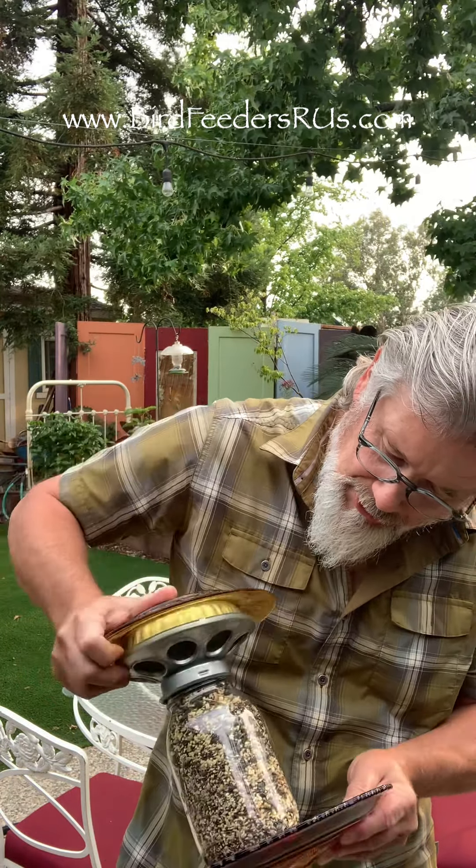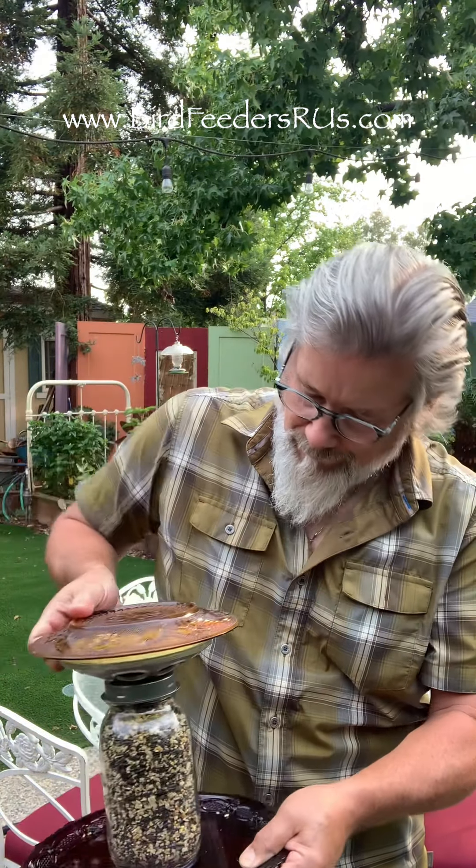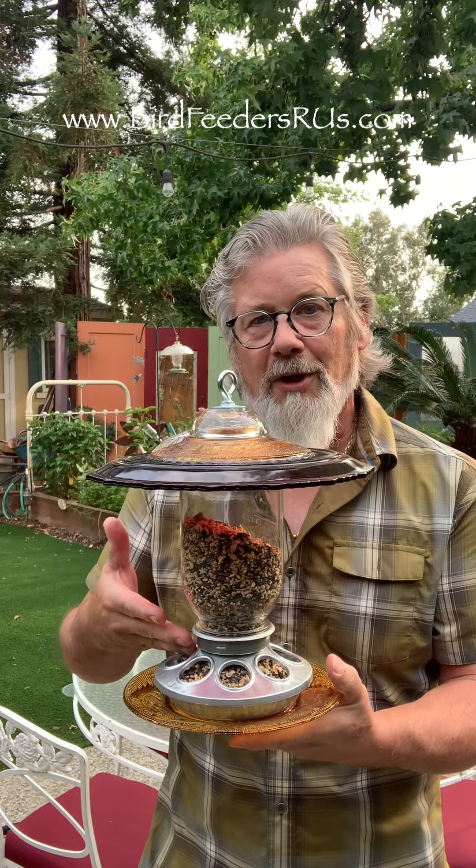Real simple — make sure you get it on nice and straight, just like so. Turn the right side up and all the feed dumps right in, and you're ready to feed the birds. Again, it's utilizing beautiful antique glass.